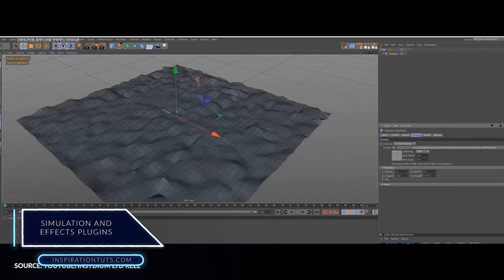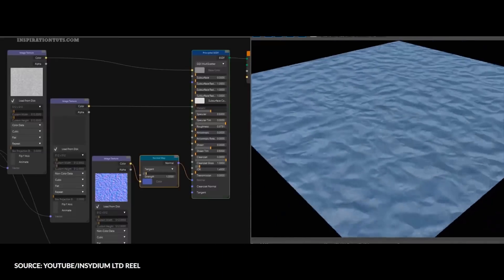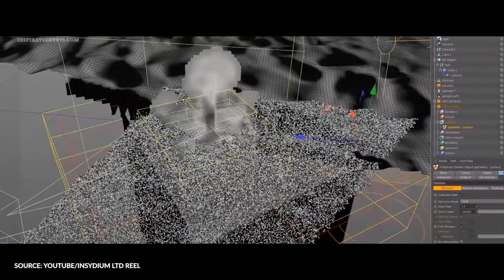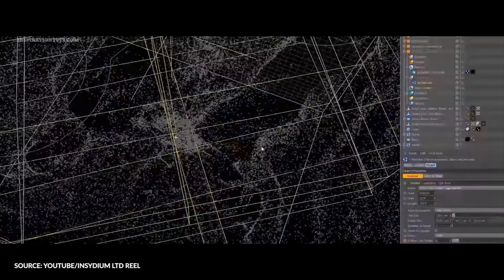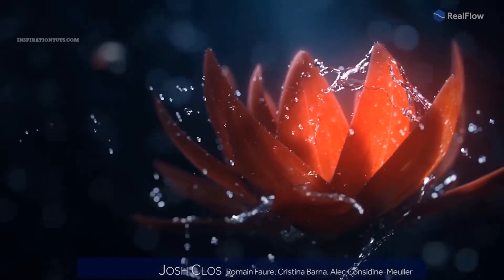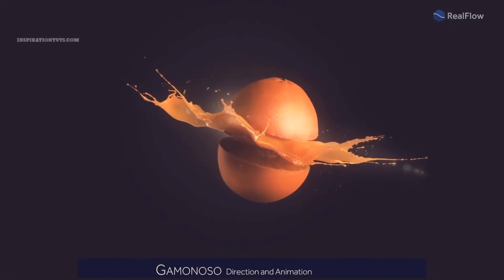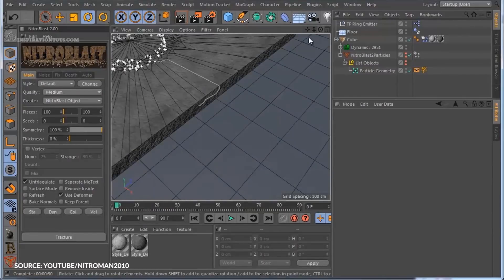If you want to take your dynamics and simulation effects to the next level, you can use third-party plugins in Cinema 4D, which is what many VFX artists do. Some of the best plugins are X-Particles, which provides an impressive set of tools for practical visualization and enables both fluid and gaseous simulations in one solution. RealFlow is primarily a standalone fluid simulation software compatible with all major 3D packages, with tools to enhance Cinema 4D compatibility. There is also the Nitro Blast plugin for fracturing and destruction effects.